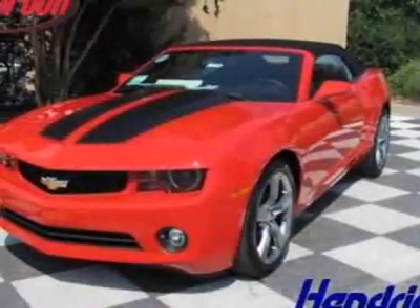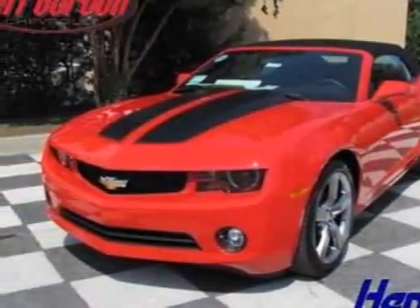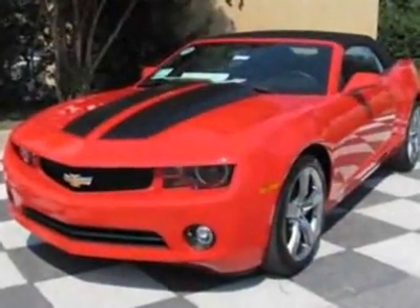Take a look at this new 2012 Chevrolet Camaro. For your protection, this vehicle has a full factory warranty.